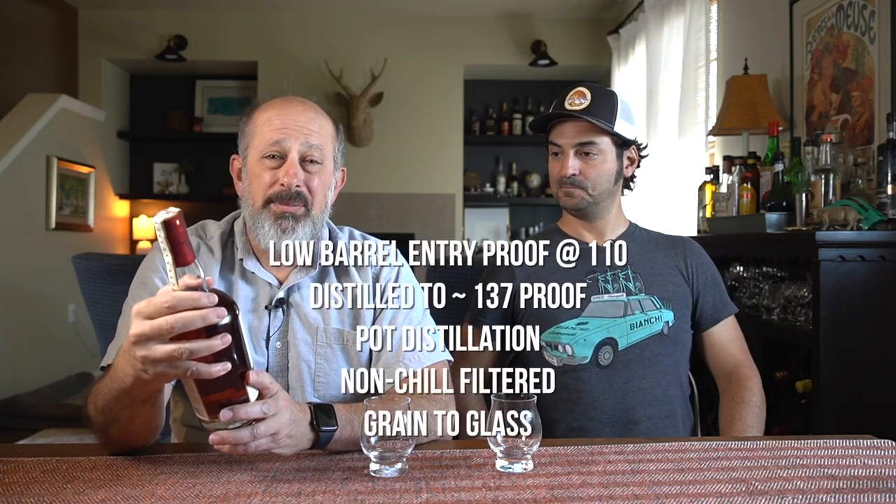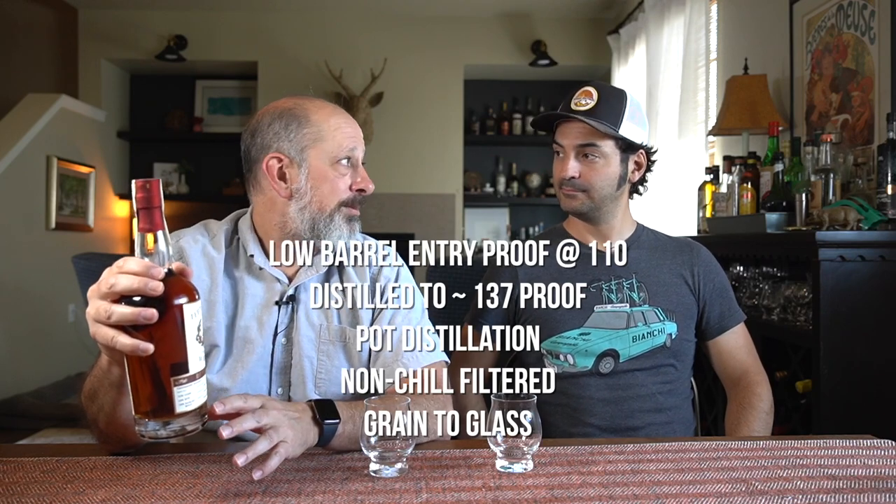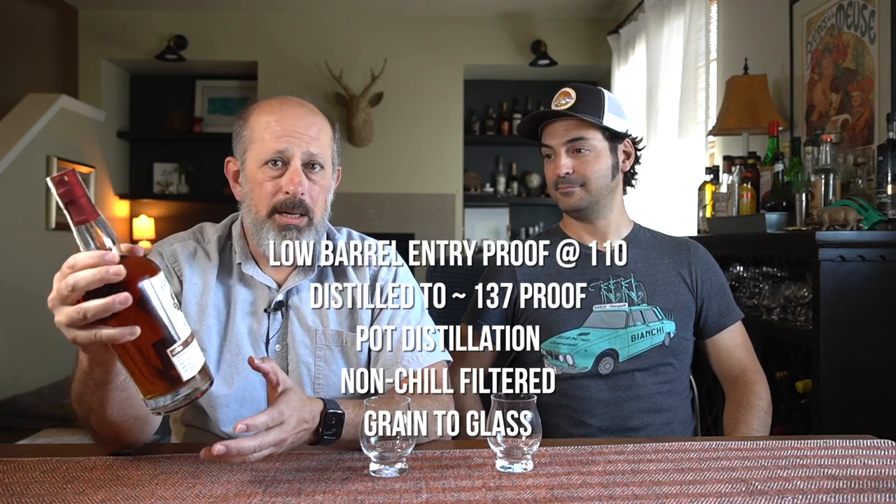They do fun stuff. They go in the barrel low at 110 proof, they come off the still around 137 proof — that's all good. Not chill filtered, all the right things. They are a grain-to-glass distillery, so they're growing the grains, distilling, aging — everything right there in Leeper's Fork, Tennessee.